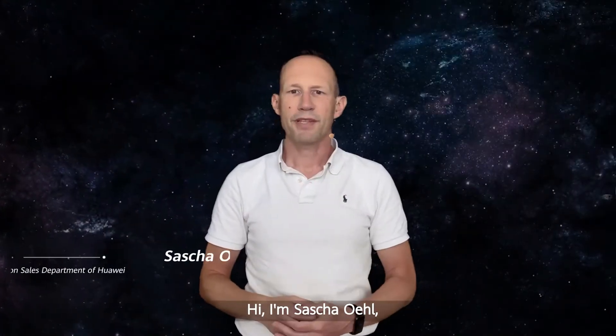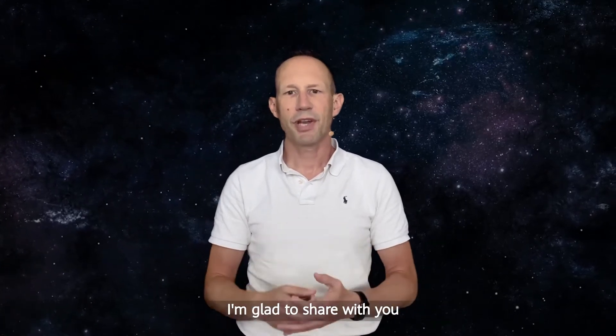Hi, I'm Sascha Oehl, the Director of IT Solution Sales Department of Huawei. I'm glad to share with you the IDC AllFlash Data Center Whitepaper.